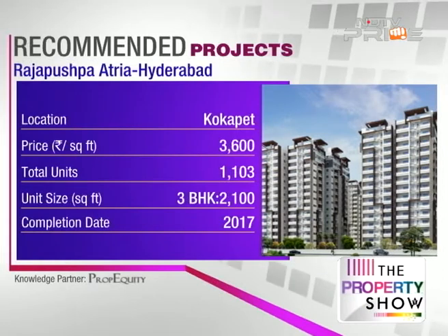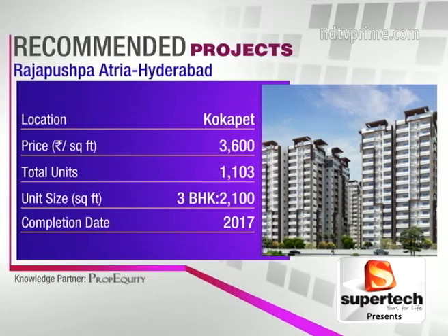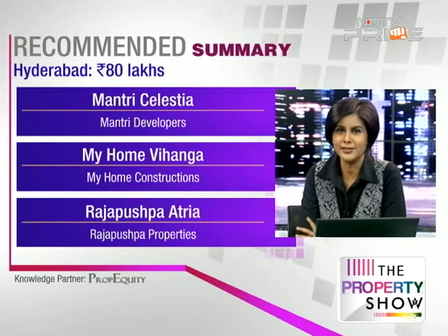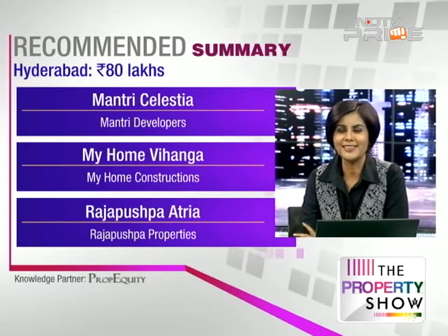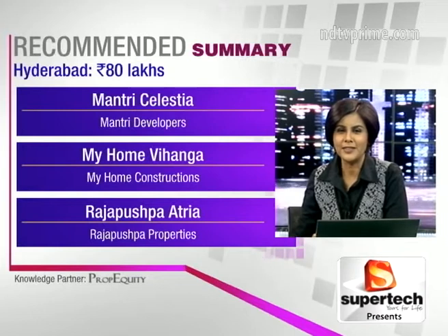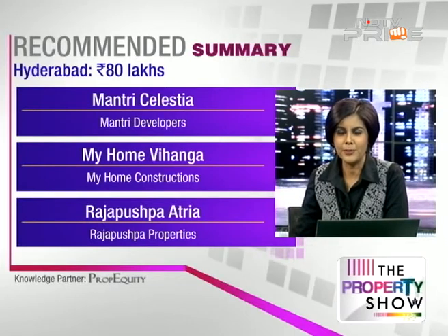Rajapushpa Atria uses 4.5 acres for built-up area out of a total 14.5 acres, leaving about 70% as open green space. All specifications are on screen, and three projects in a budget of 80 lakhs across Kokapet and Gachibowli are your top picks. Do give us feedback on what you thought of those projects.